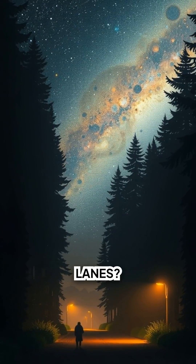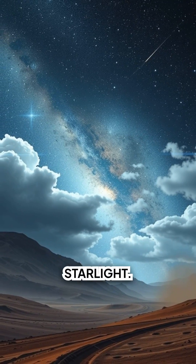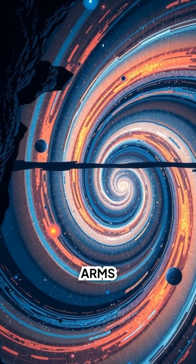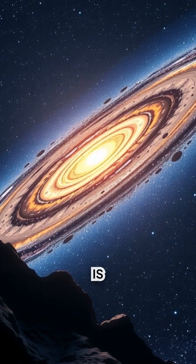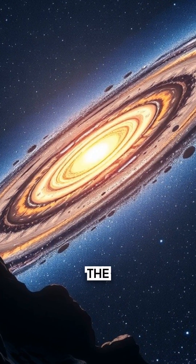What are the dark lanes? Cold dust clouds that block starlight — they trace the spiral arms we live in. So the band is not a cloud in our sky; it is our galaxy seen edge-on from the inside.